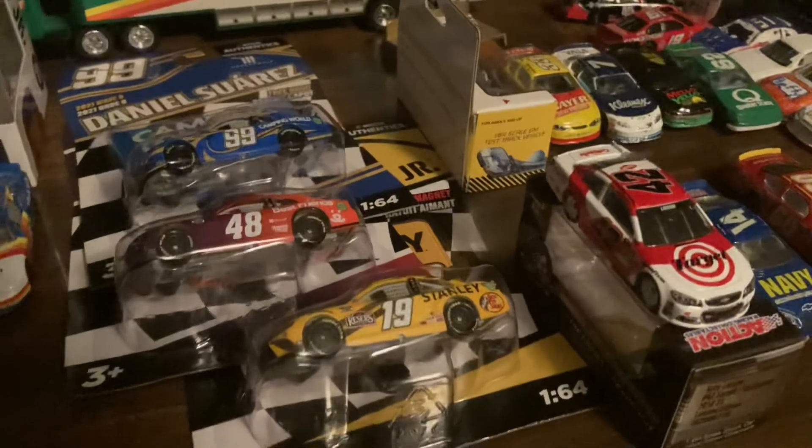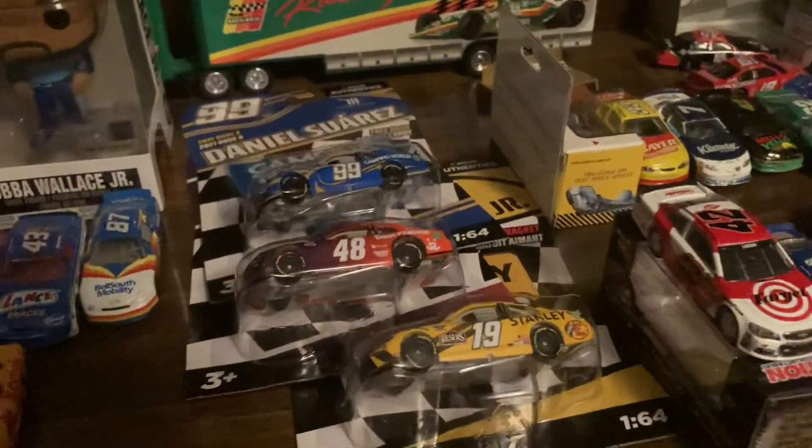So yeah, that is my haul. Comment, like, subscribe, hit the notification bell for new videos, and I'll see you in the next video. Peace out guys, take care.